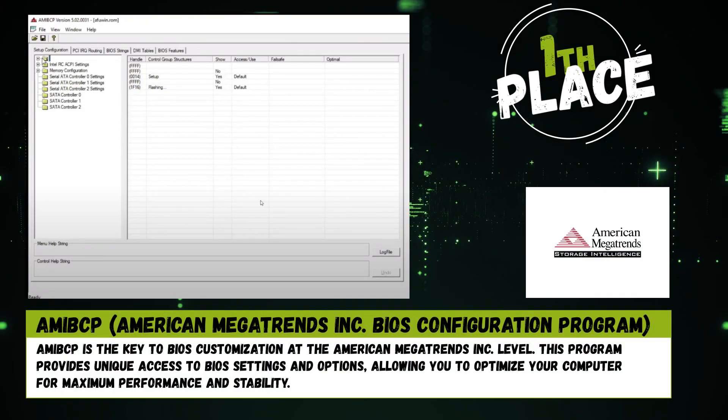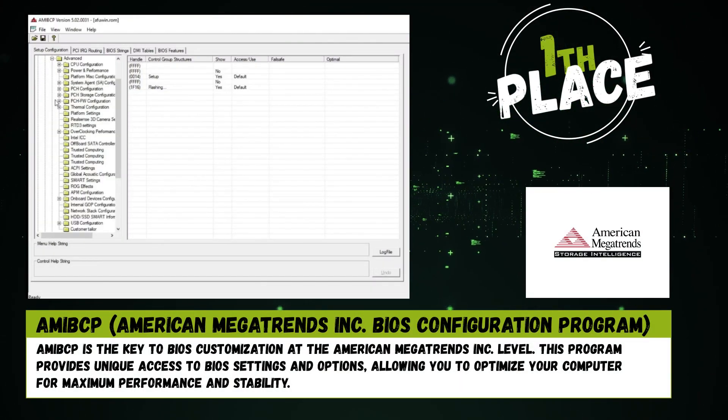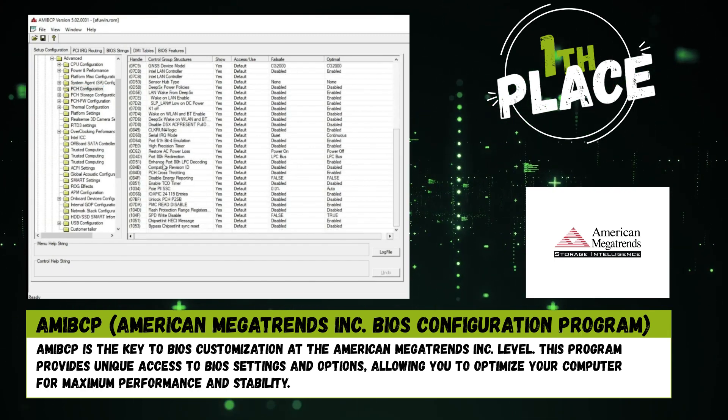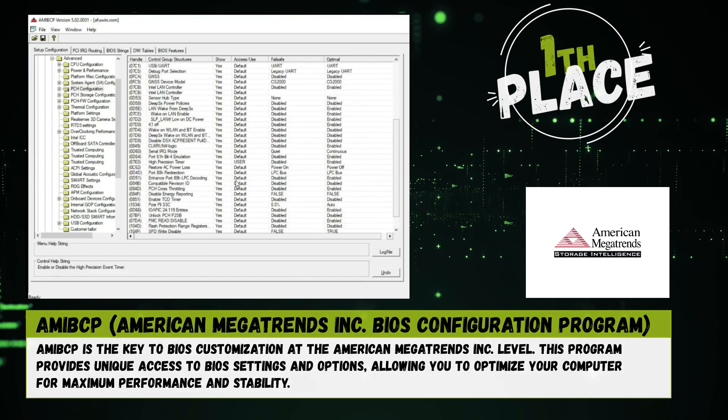And finally, first place: AMIBCP — the key to BIOS customization at the level of American Megatrends Inc. This program provides unique access to BIOS settings and options, allowing you to optimize your computer for maximum performance and stability. More programs at Softbro.